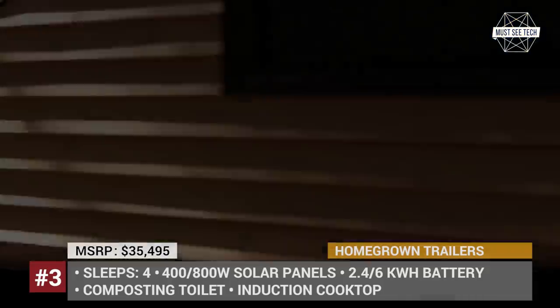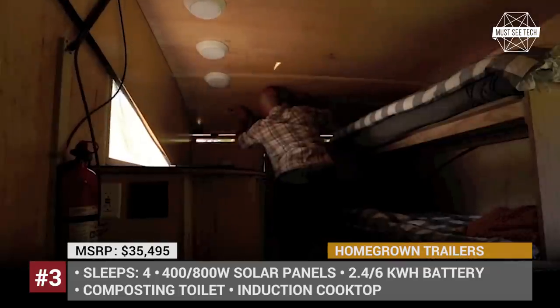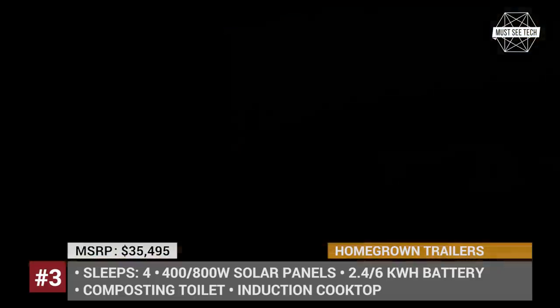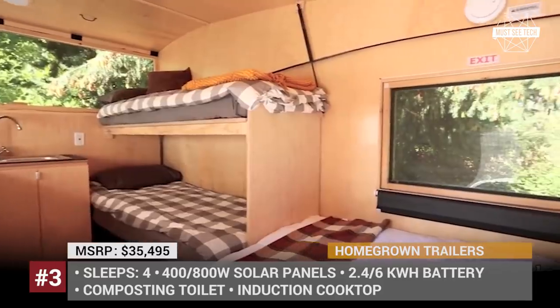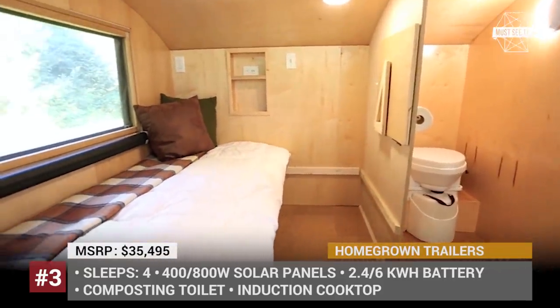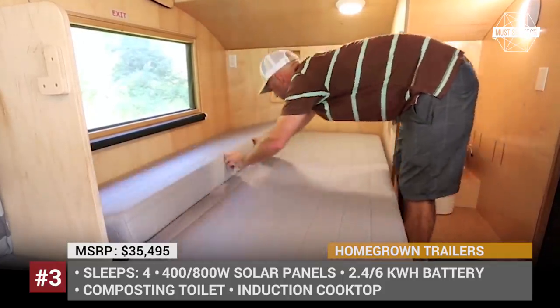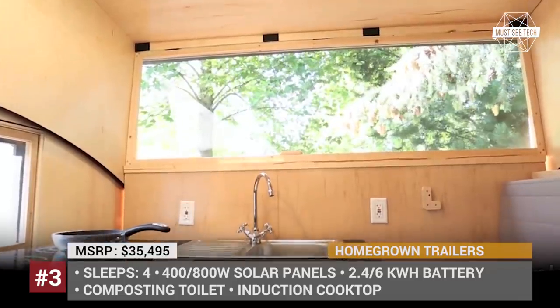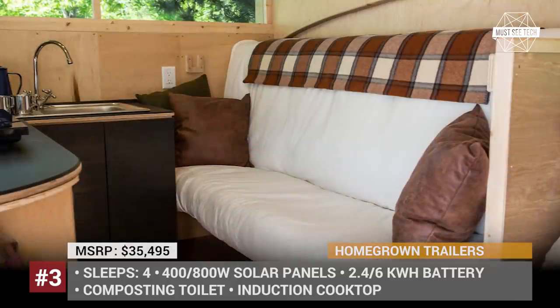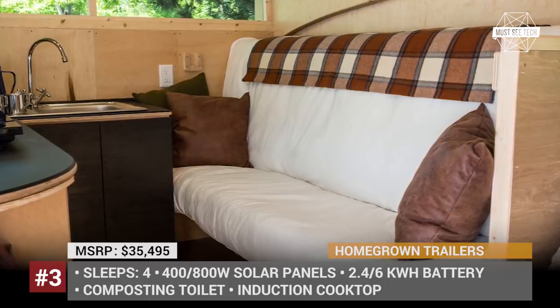Both versions come with a battery for storing the produced electricity, but the off-road version features a bigger 6kWh option. The Woodland has a modifiable cabin with energy-efficient lights, multiple 120V and USB sockets, and a composting toilet. It also boasts a full kitchen with an induction cooktop and a sink with an electric pump, plus an outdoor hot water shower option with a modular privacy booth.